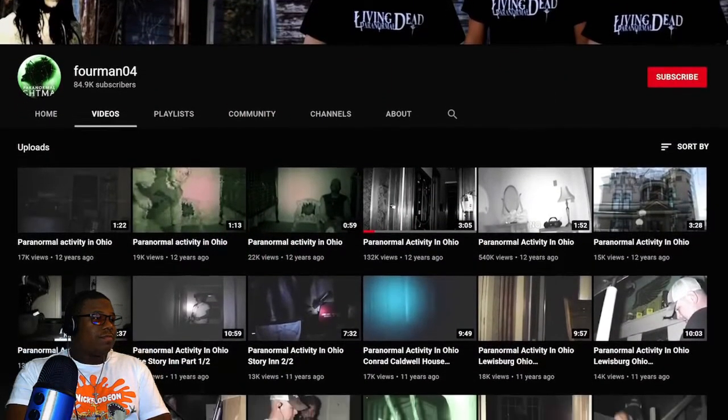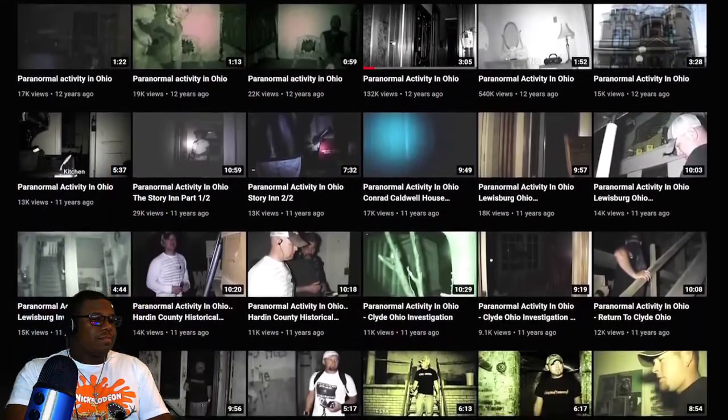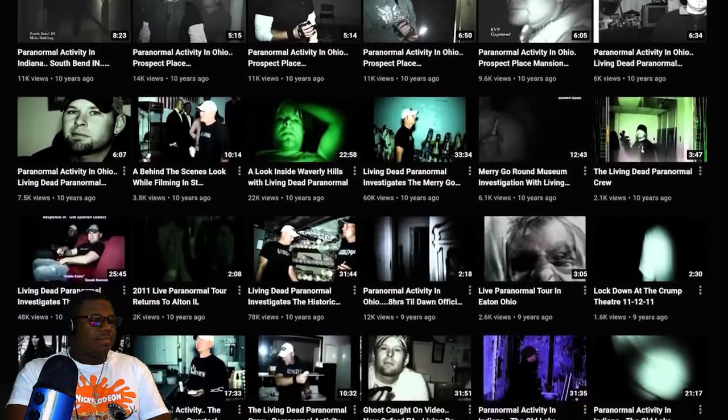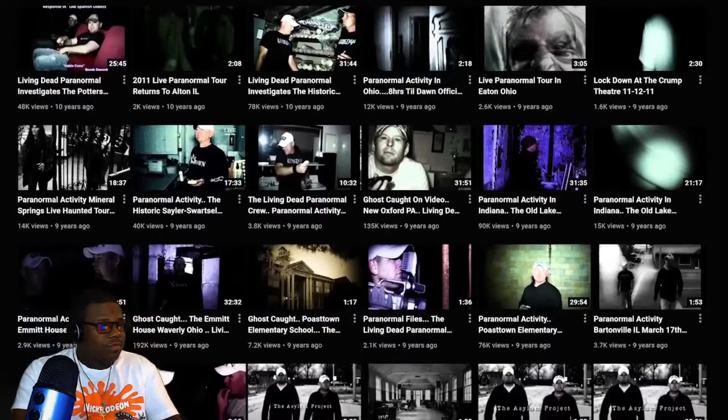YouTube channel 4man04 has been on the platform since October 2007, frequently uploading videos about paranormal investigations and haunted house explorations. In one video uploaded February 28, 2009, the crew is investigating an old building located somewhere in Ohio. It doesn't take long before the group starts to suspect that perhaps they are not as alone as they think they are.